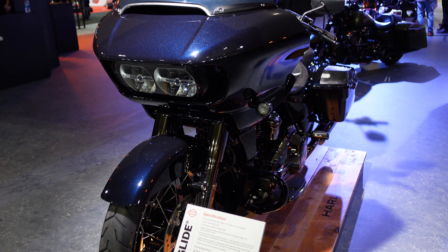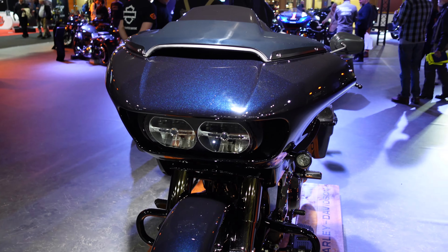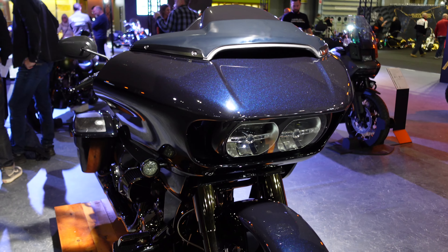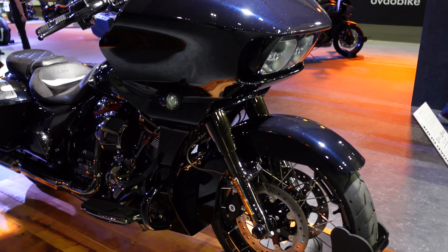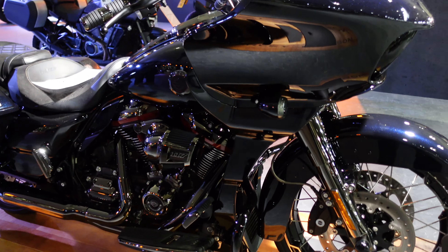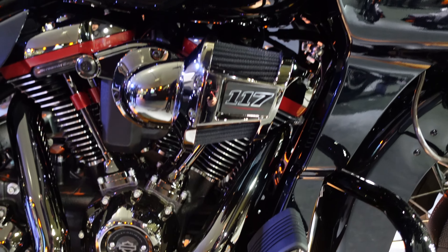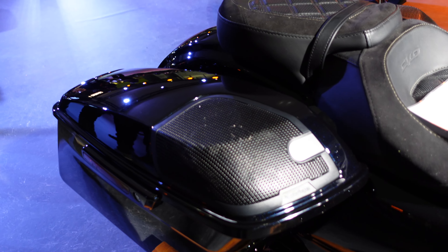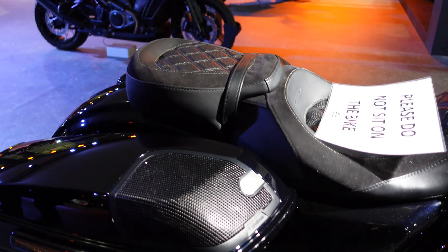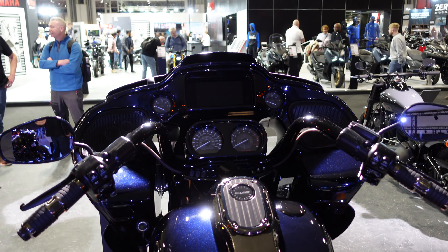This is the CVO Road Glide. The road presence you must get from that must be just incredible, but this costs nearly £38,000 — that is big money for any bike. On the plus side, you do get a lot for it. It's got a 117 cubic inch engine, which is extremely shiny in there. It says Screaming Eagle on it, which I guess means it's special. I think these are actually speakers in the rear bags for some tunes while you're riding — who needs Bluetooth! Going around the back, it's got the double seats. That cockpit just looks quite imposing.